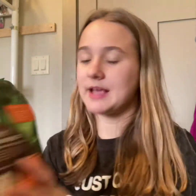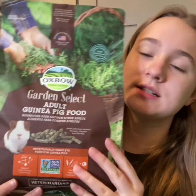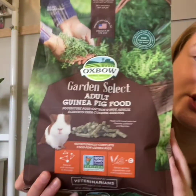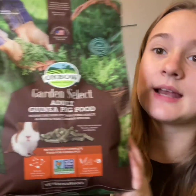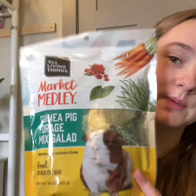Guinea pigs can also have the digestive tabs, by the way. I also got the guinea pigs more food — this is the Garden Select Adult Guinea Pig Food. We're changing to Garden Select only because that's what Tinkerbell is on, and I just want them to be on the same sort of diet. I also got a Forage Mix. It just says guinea pig on it, but I read all the ingredients and bunnies can definitely have it too.